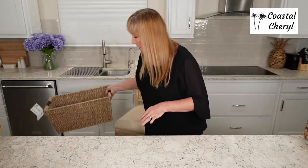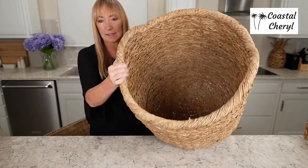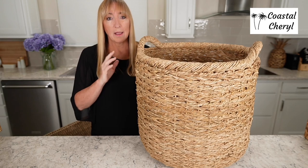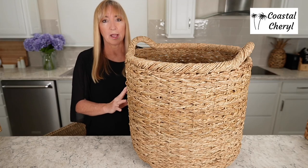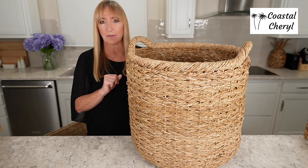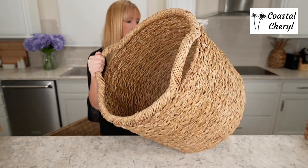This is the biggest basket I have — seriously, look at that! It's on my kitchen counter and I'm five-eight, so you can see how big this is. If you're looking for a beautiful, really high-quality basket for storing blankets, this is absolutely perfect. It is my very favorite basket for blanket storage because it's so big and so pretty. I love to let a little bit of blanket dangle out — it looks so cute. It would also be fabulous for storing toys in the corner of a kid's room, filled with stuffed animals. Very versatile.